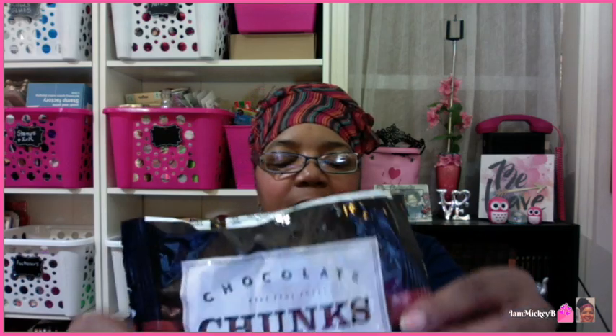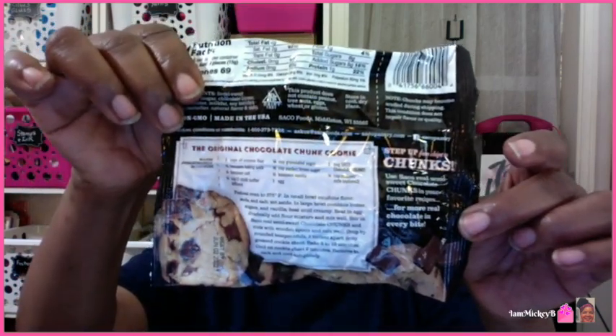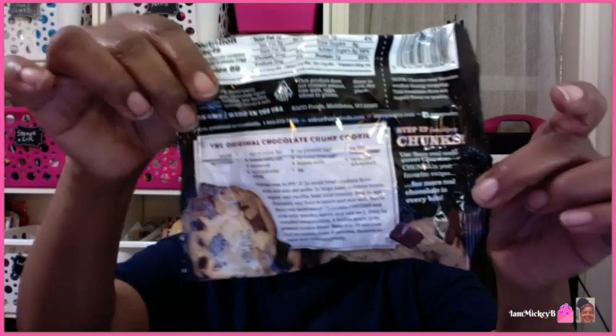This is something I have not found before ever — these are chocolate chunks. It's the Saco Pantry original chocolate chunks, real semi-sweet. 'Bake bigger and bake better' — and they have a recipe here for the original chocolate chunk cookie. This is probably equivalent to a bag of chocolate chips, but because they're chunks, maybe that's why the packaging looks a little smaller. I love to get these — they didn't have any chocolate chips I normally get, so I went with these.